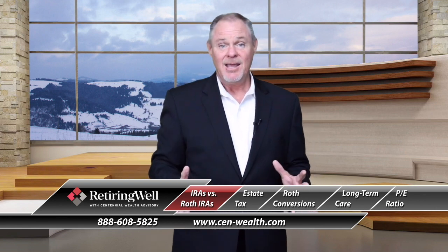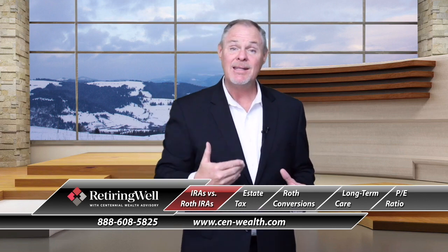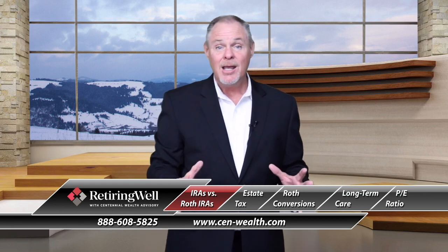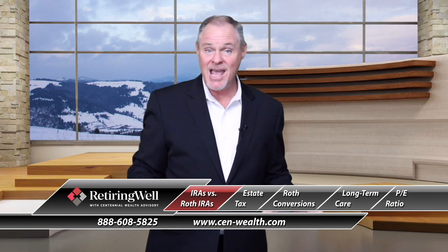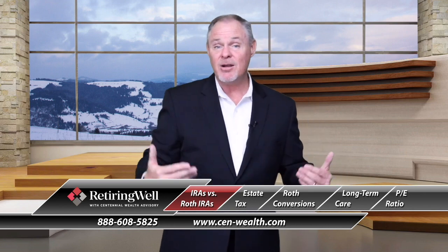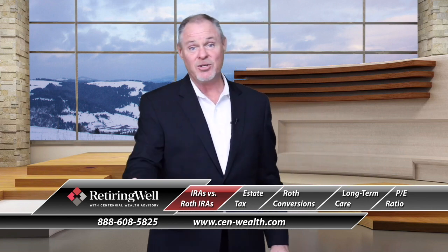In a Roth IRA it's a little bit different. You're putting in with after-tax dollars, meaning you're paying the tax on the money going in up front. But like an IRA, you get tax-deferred growth — it's going to grow and you're not going to pay tax on that part. The beauty of a Roth IRA is once you get to the distribution phase and have to take money out, it's not taxable. Once you get to that retirement age and you're pulling out, it's going to be tax-free — highly advantageous, especially in tax planning.